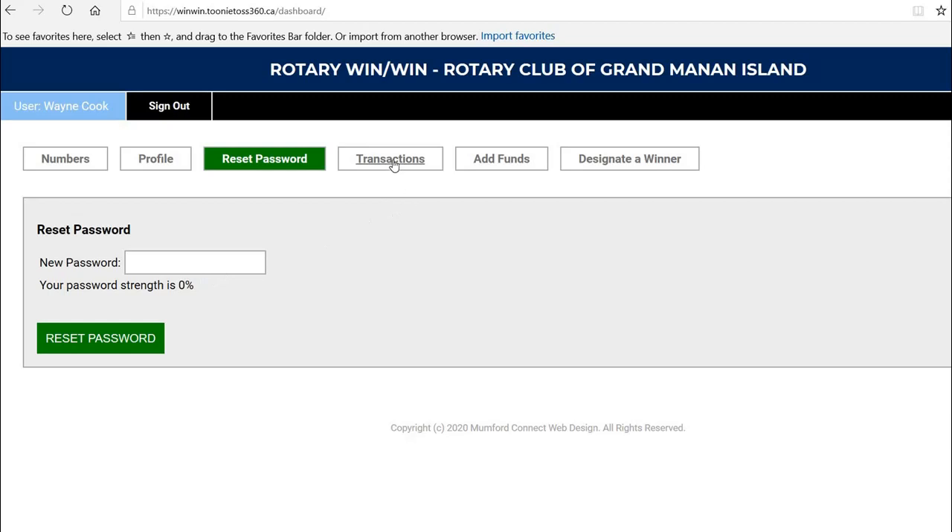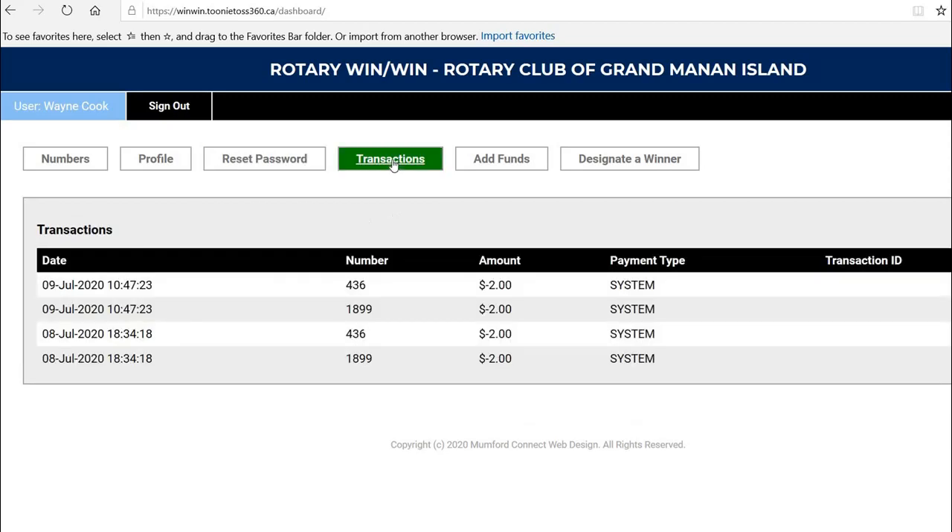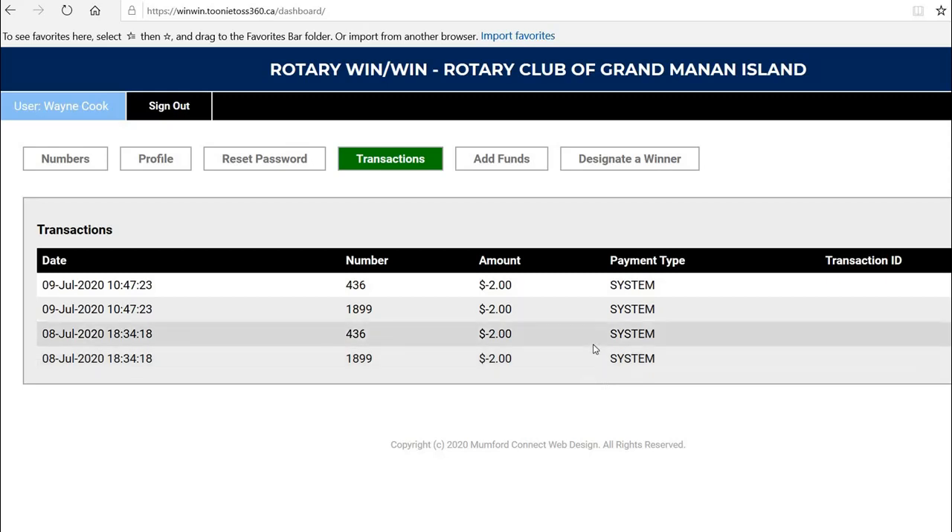Next, you can take a look at all the transactions that have taken place in your account. In this case, it shows that $2 was taken off each time we played those numbers every time there was a draw. You didn't have to do anything because the system did that for you. If you had money in your account and there was a draw, the system took that $2 off.